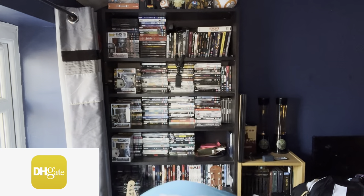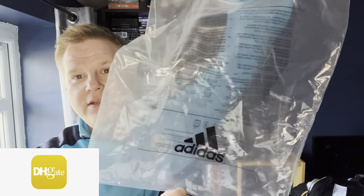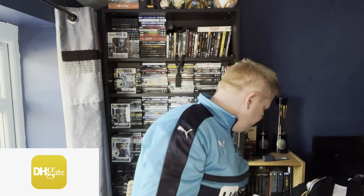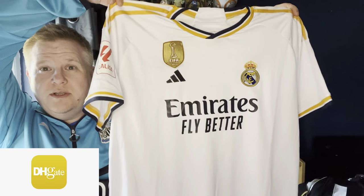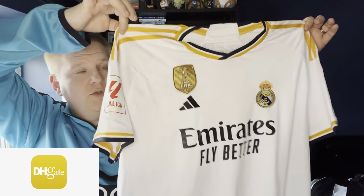It did come in a plastic bag — which I have down here — so it comes in a kind of authentic plastic bag. It did have the tags on; I took the tags off. So this is the shirt in question — the 23/24 Real Madrid home shirt.